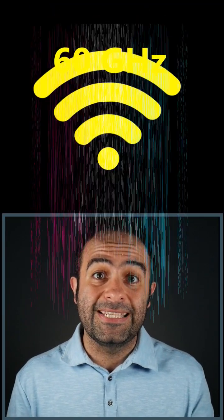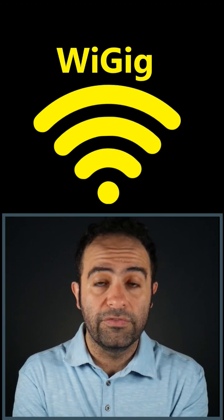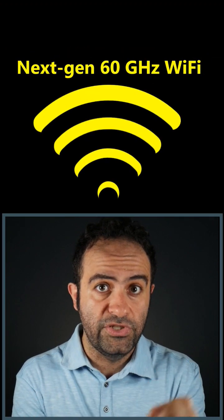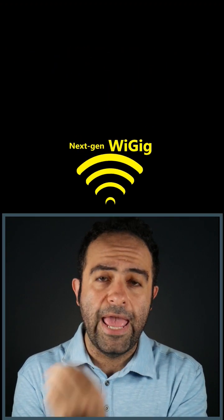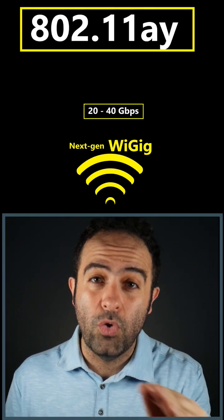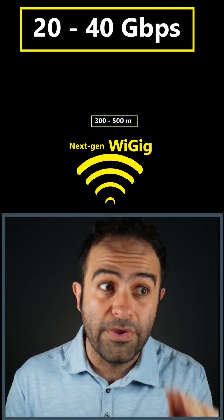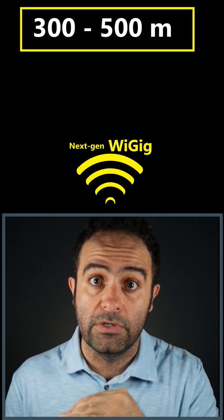In the previous video we talked about a 60 gigahertz Wi-Fi called WiGig. Now there is an improved version called Next Gen WiGig, which is based on 802.11ay and has a transmission rate between 20 and 40 gigabits per second and a transmission distance between 300 and 500 meters.